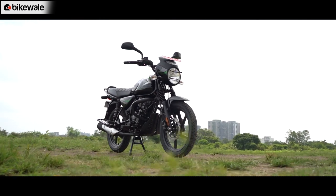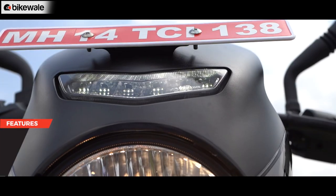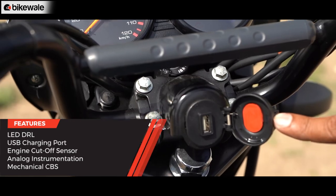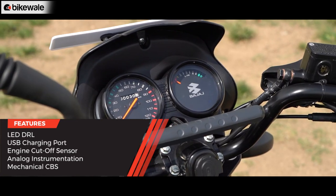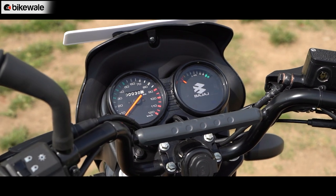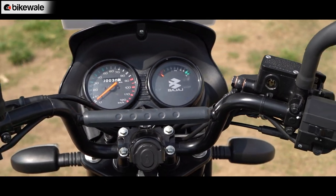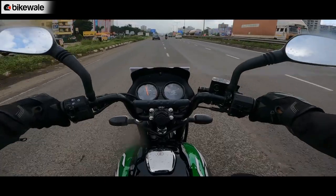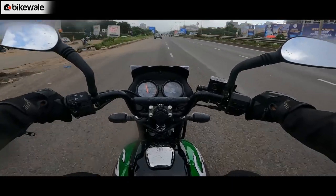Considering its purpose and pricing, the CT 125X packs a pretty basic set of features. Apart from the LED DRL, it only gets a USB charging port and an engine cut-off sensor. For the console, the CT gets dual analog dials with all the standard data — speedometer, odometer, fuel level readout, and a neutral indicator — all laid out quite well and easy to read even on the move.